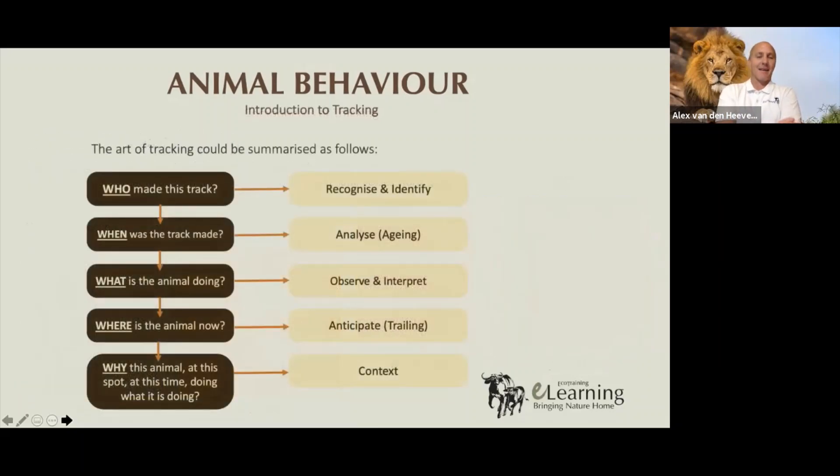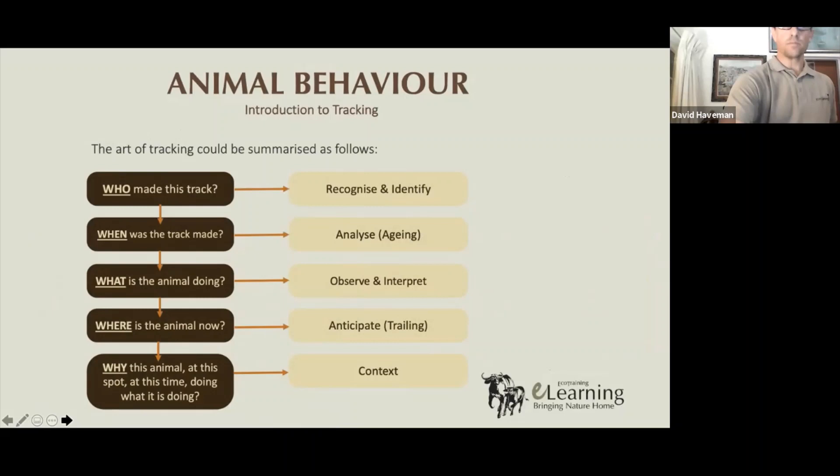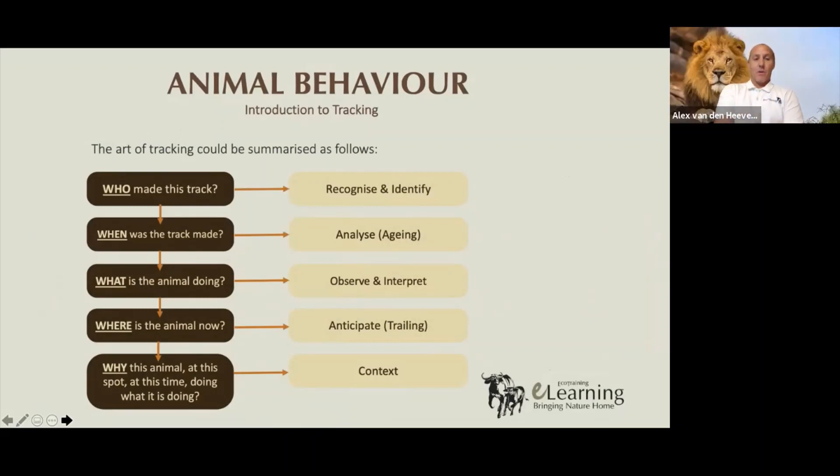This is a theoretical breakdown of tracking. We want to know who made the track — the ability to recognize and identify it. We want to know when the track was made — analyzing and aging the track. We want to know what the animal was doing — was it hunting, stalking, sleeping, feeding? Once you start to follow that animal's trail, you're not always able to see every piece of evidence. Sometimes tracks are very faint and obscure, and the sign can be incredibly subtle, which demands the tracker to start to anticipate and predict where the animal is going. Only the best trackers are able to predict with any accuracy consistently.